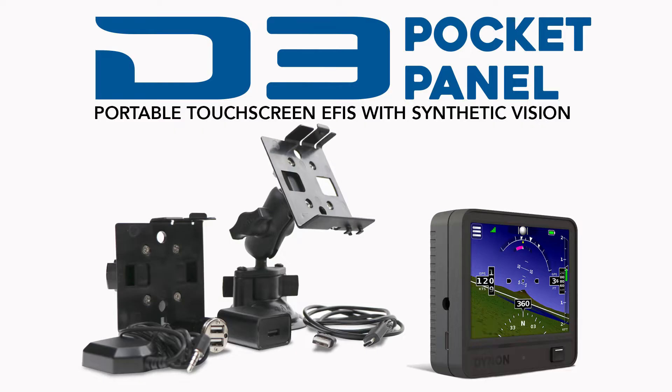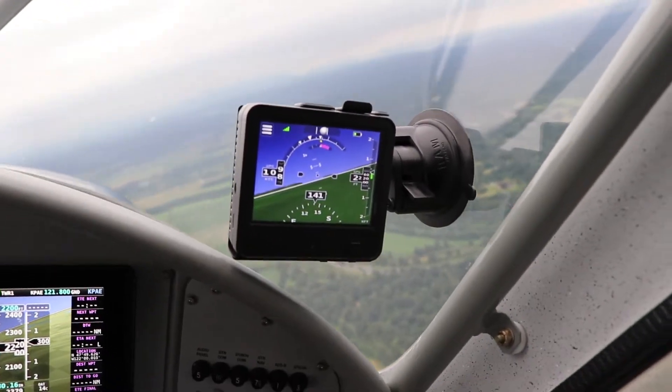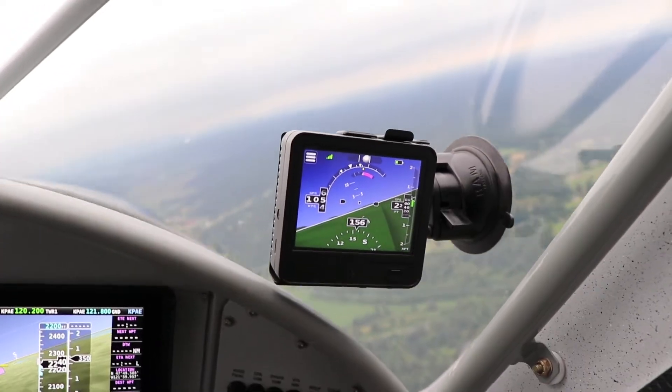Meet the latest edition of Dynon's popular portable EFIS line, the D3 Pocket Panel. The D3 lets pilots supplement their unreliable legacy instrumentation with an affordable, portable, electronic attitude indicator that works.